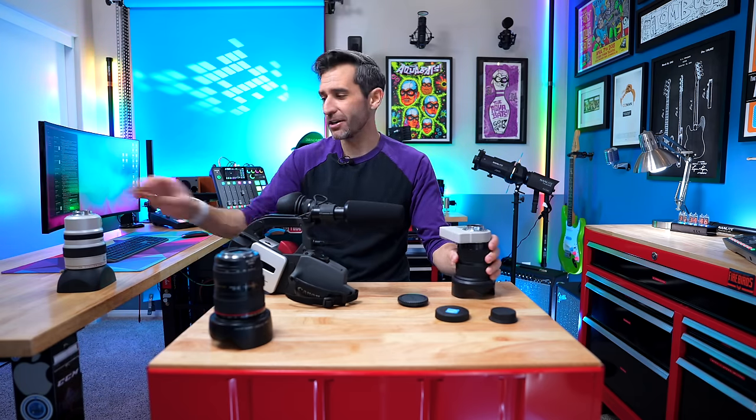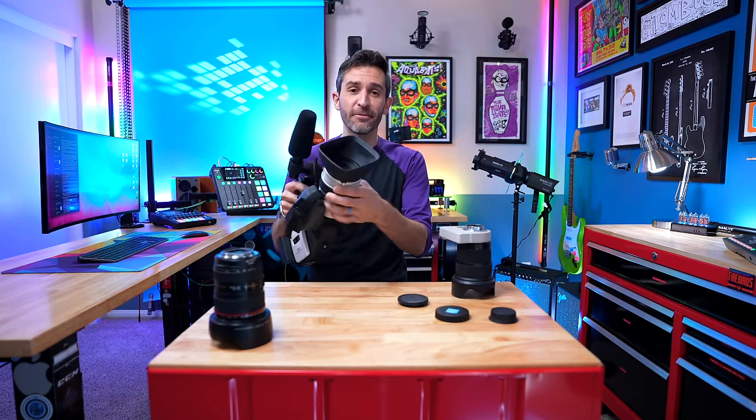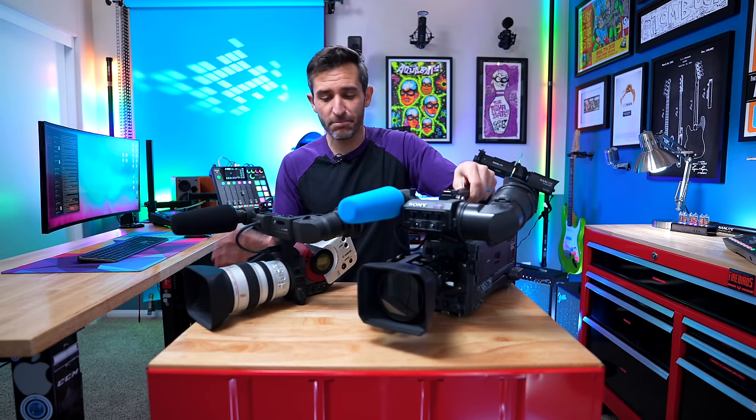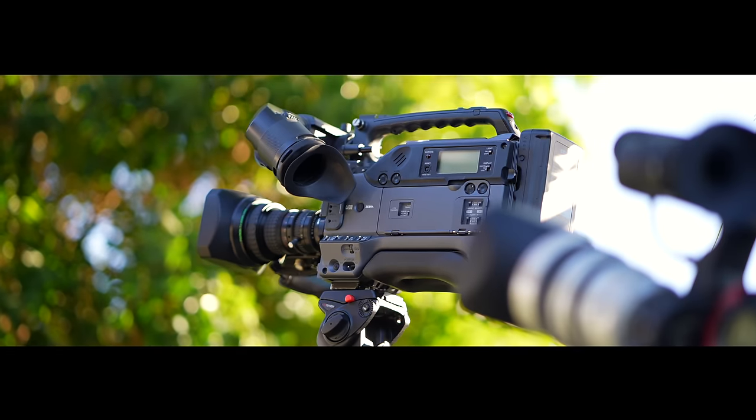But all of that doesn't even touch on one of the best parts of this camera, which is the form factor. Simply put, I think the form factor is still second to none. This design is clearly based on traditional ENG cameras, which have been around for a very long time, and that means practicality is at the forefront.